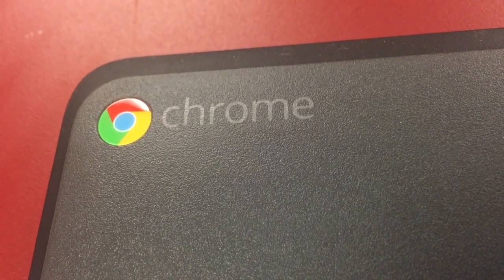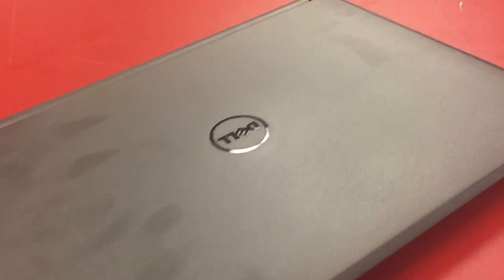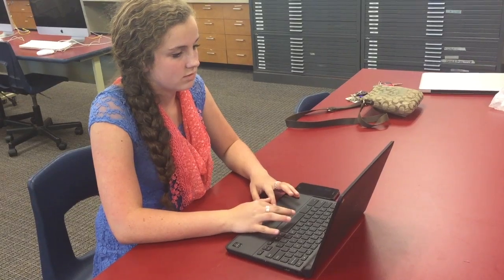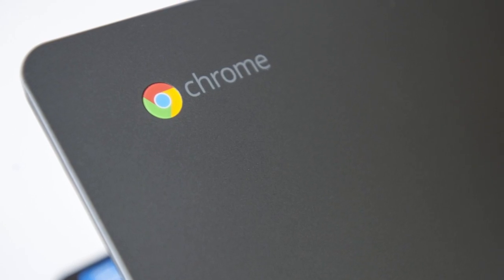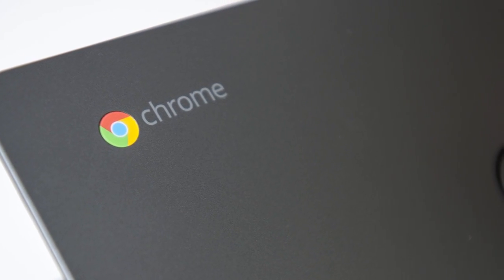Hi everyone, this is the Mandatory Instructional Guide for your new Chromebooks! This video covers everything in the Device Use Agreement, so pay attention, because this stuff is important.